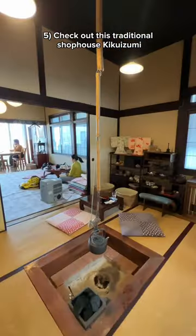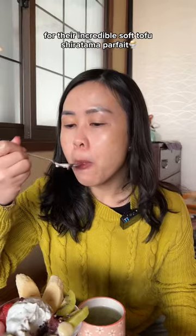5. Check out this traditional shop house, Kikuizumi, for their incredible soft tofu shiratama parfait.